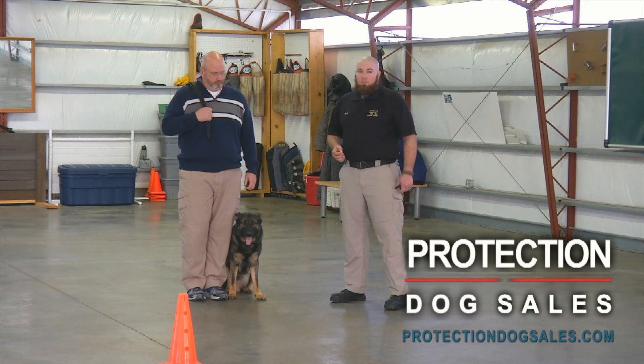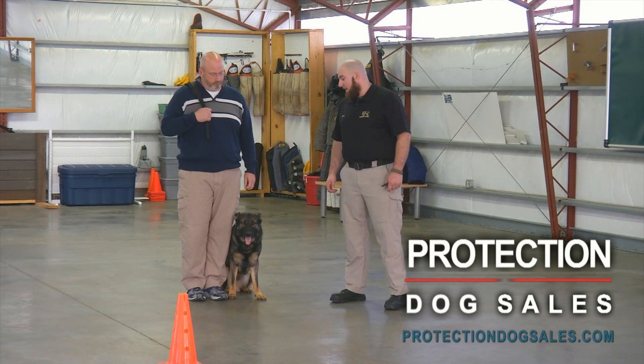Big emphasis here: focus. Focus is absolutely the key component to any dog we raise here, especially going in for personal protection work.